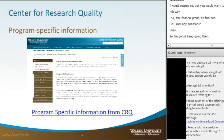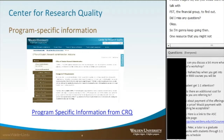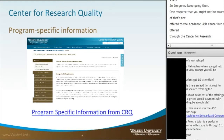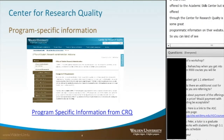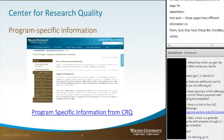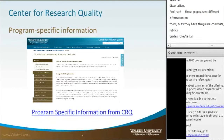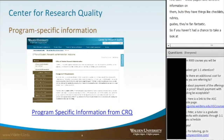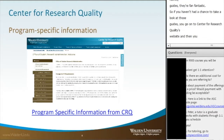One resource you might not be aware of, not offered by the Academic Skills Center but through the Center for Research Quality, is great programmatic information on their website. They have a page for each of the doctoral studies and a page for dissertations. Those pages include checklists, rubrics, and guides. If you haven't looked at those guides for your specific program, go to the Center for Research Quality website, click on Student Research Administration in the top left corner, and then select your program to get more information.